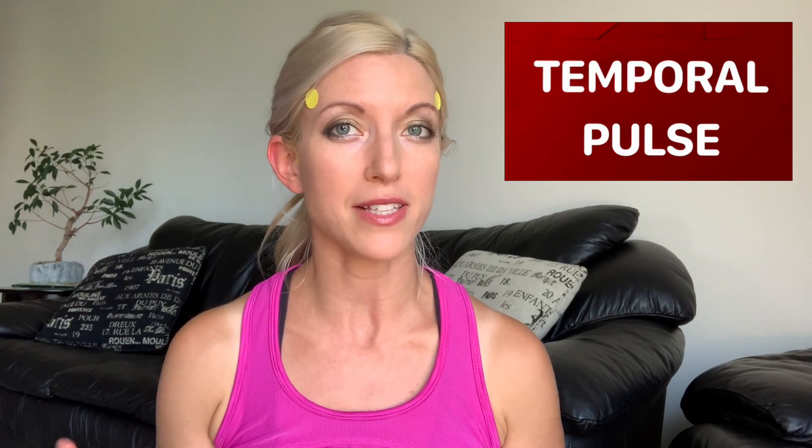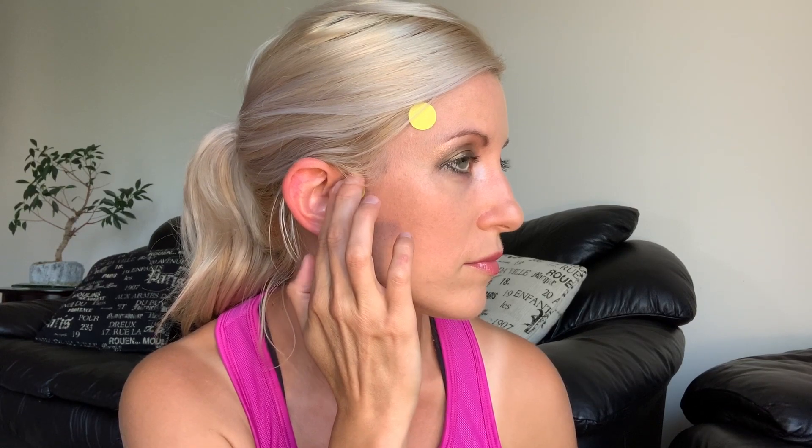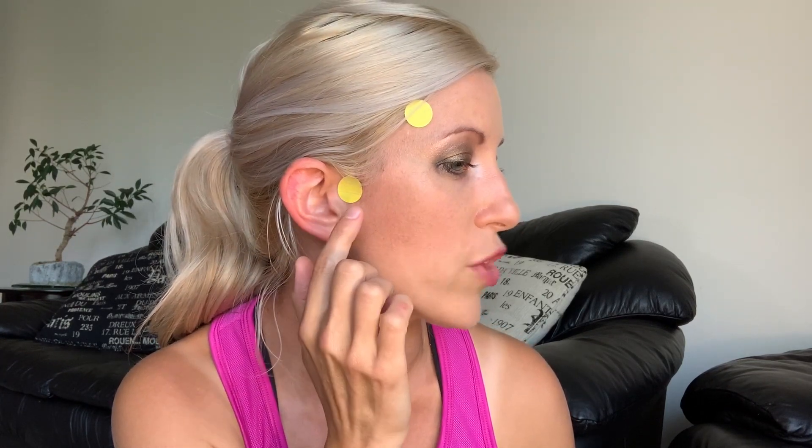The first pulse point we're going to talk about is the temporal pulse. The temporal pulse can be felt in two spots, primarily in front of the tragus, just anterior and slightly superior to the tragus. You're going to use two fingers to palpate the pulses — just in front of and slightly above the tragus of the ear.